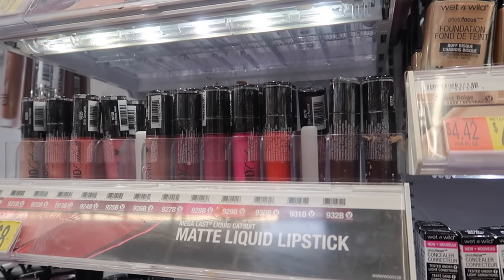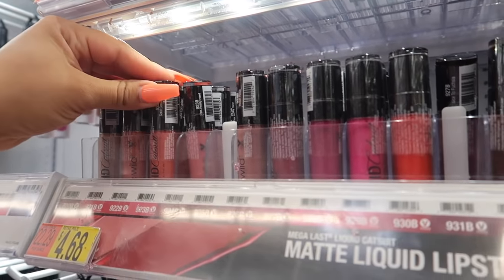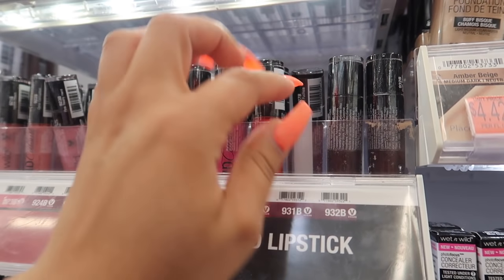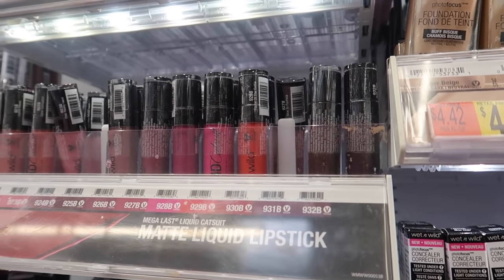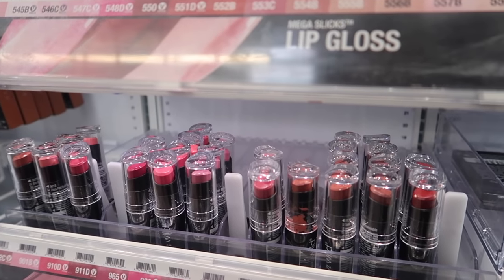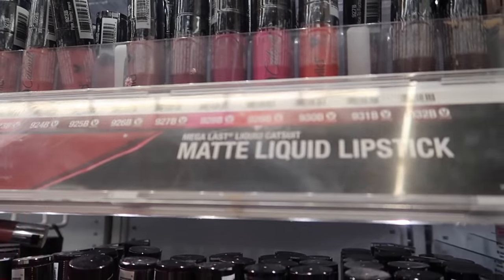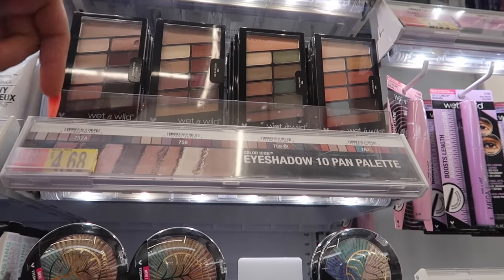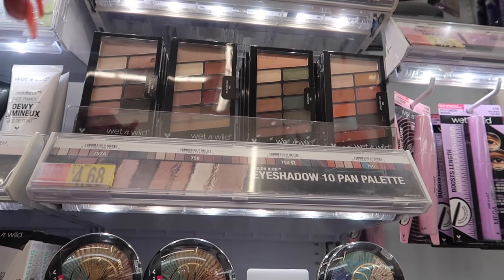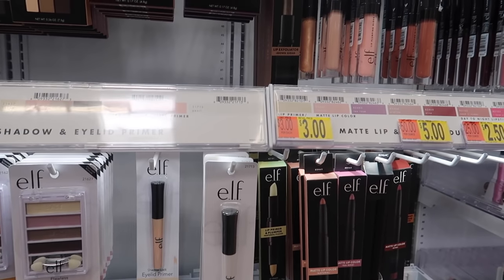Wet n Wild's matte liquid lipsticks are $4.68 — I really recommend them, they don't over-dry your lips. My favorite shades are Give Me Mocha and the red/scarlet one. Very long lasting, pretty pigmented, and I've been using these since I first started makeup. Their eyeshadow palettes are about five dollars and you get all these shadows — they're more on the natural side, perfect if you can't wear a lot of makeup to school or just prefer natural looks.